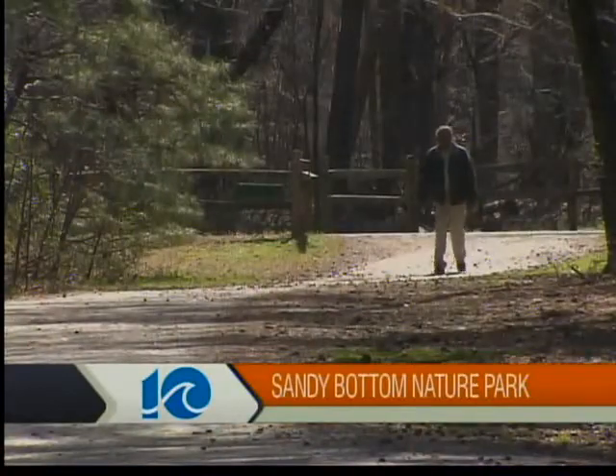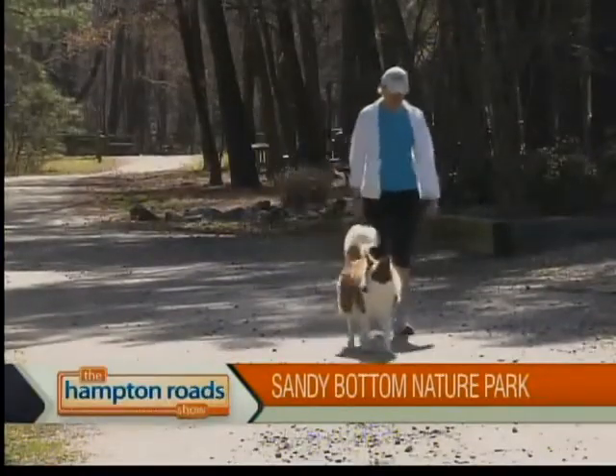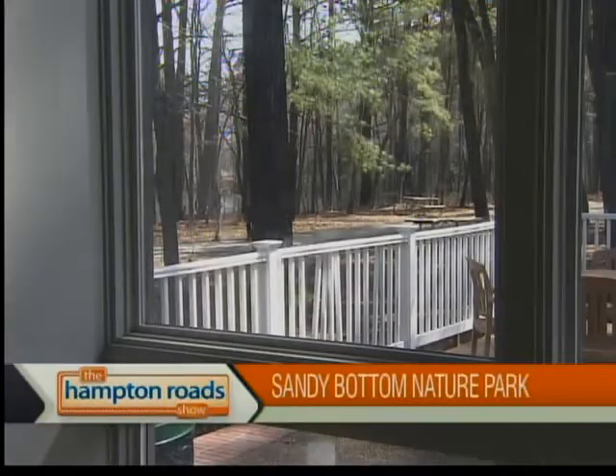We do have 12 miles of trails. A lot of these trails are for both biking and hiking. Some are just inclusive for hiking. We also allow people to bring horses on our equestrian trail that we have here.